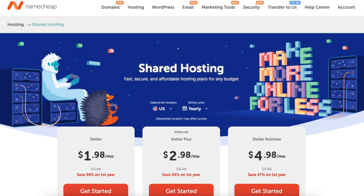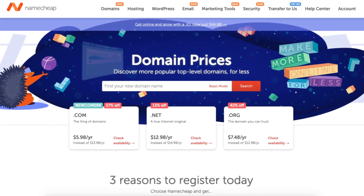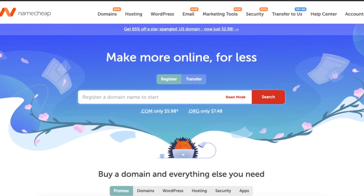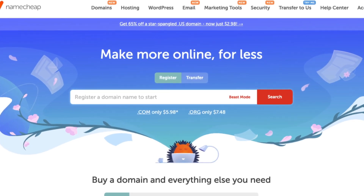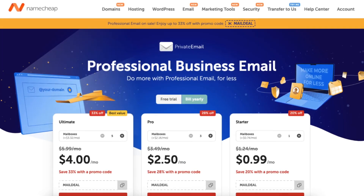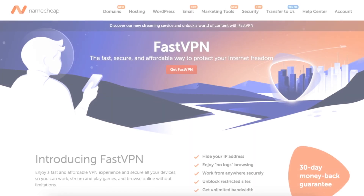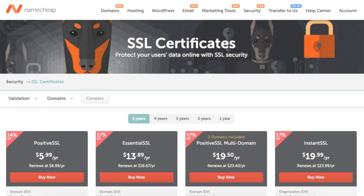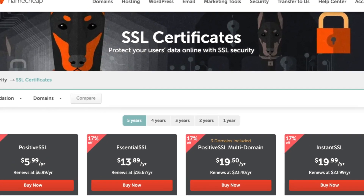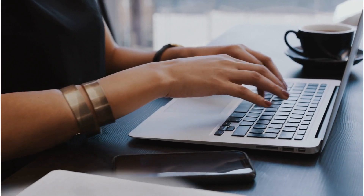With Namecheap, you can get web hosting and begin creating your site along with getting a domain name, which is the name of your site. Namecheap also offers a bunch of other services for your online business like marketing tools, security products, email hosting, SSL certificates, premium DNS, and VPNs. Namecheap offers premium SSL certificates for your website along with email hosting so you can get an email address ending in your own domain name.